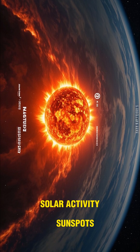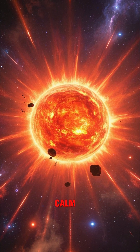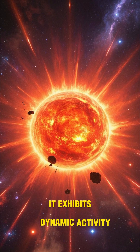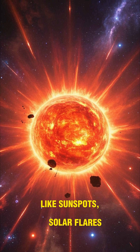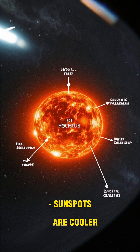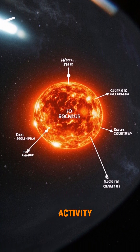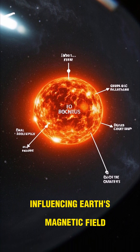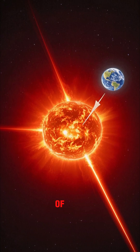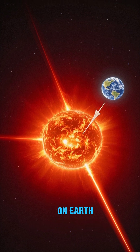The sun is not a calm ball of fire. It exhibits dynamic activity like sunspots, solar flares, and coronal mass ejections. Sunspots are cooler regions on the sun's surface caused by magnetic activity, influencing Earth's magnetic field. Solar flares and CMEs release bursts of energy and particles that can disrupt communication systems and power grids on Earth.